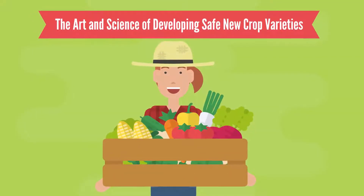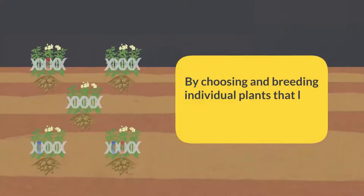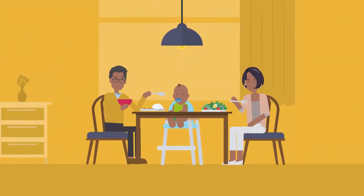The art and science of developing safe new crop varieties. Many plant species that we depend on for food produce toxins. By choosing and breeding individual plants that lack the genes for producing toxins, selective breeding has created countless crop varieties that are safe to eat.